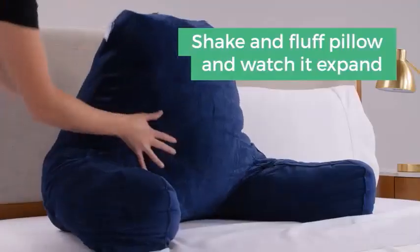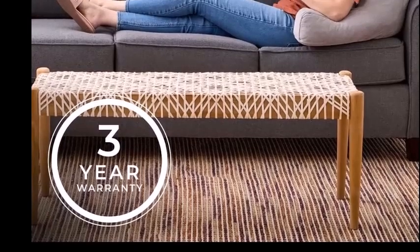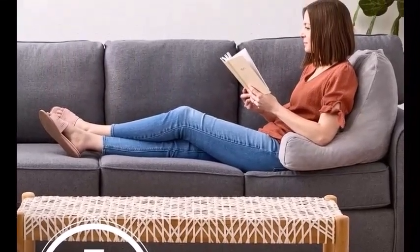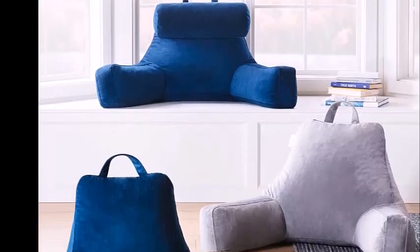Unlike the other pillows we tested, the Linenspa doesn't have a zipper for removing the cover. After testing, however, we decided that being able to remove the cover isn't important, because once it's been washed, the cover will shrink somewhat and be difficult to stuff the pillow back inside, especially into the armrests. The Linenspa has a strong handle, so we could easily drag it from the bedroom to the living room.